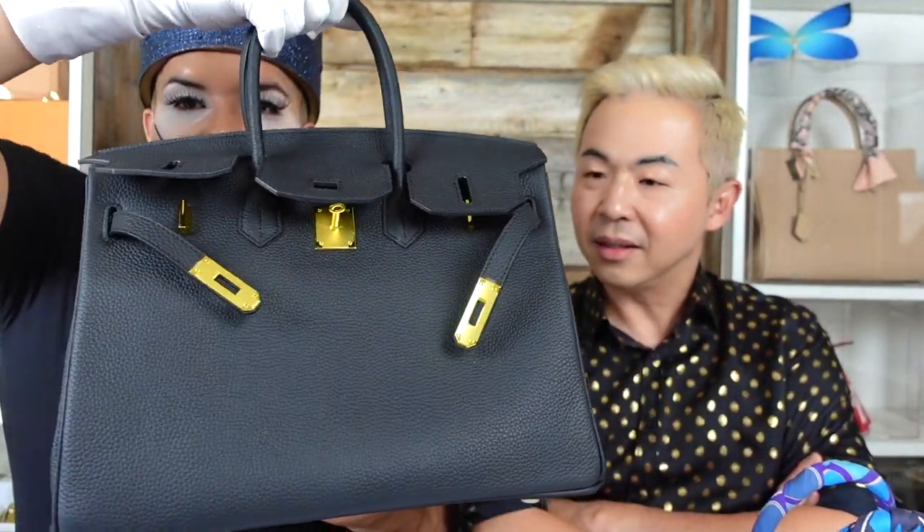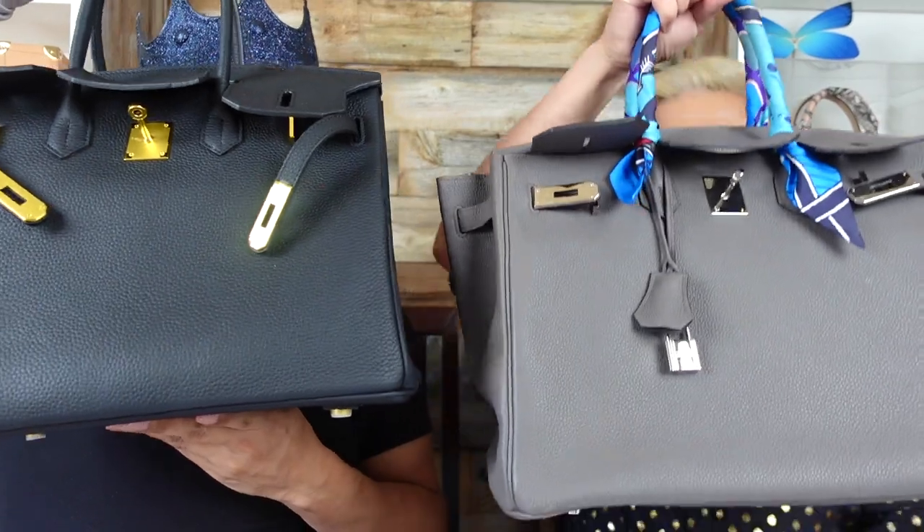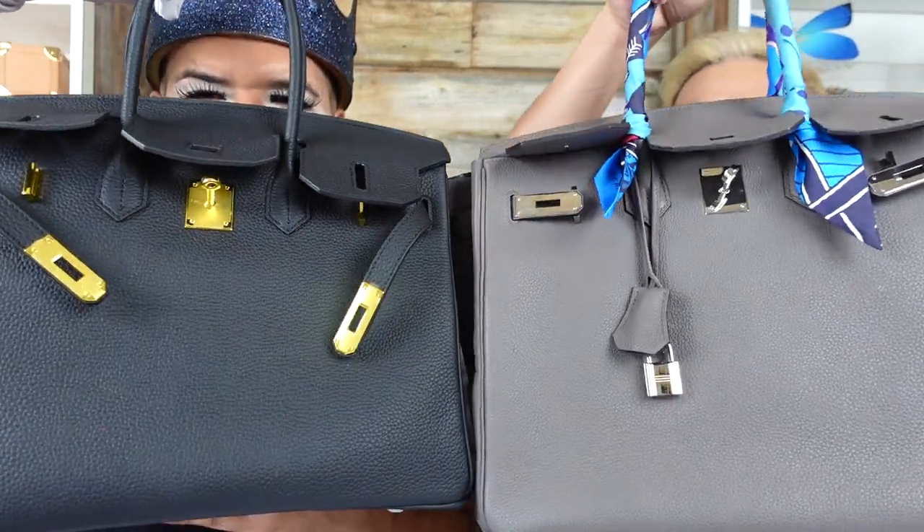If you didn't know to lift the flap to check for the stamp, you wouldn't know the difference. I went to Vons with this bag and a lady said 'I like your Birkin' — she had no idea. Most people don't even know what Hermès is. If you hold them both up side by side, it's really hard to tell — they're almost identical.